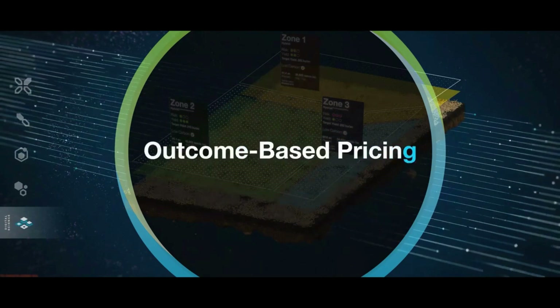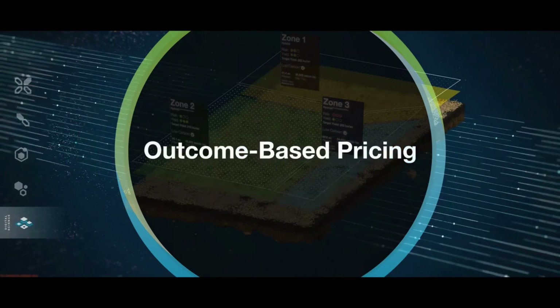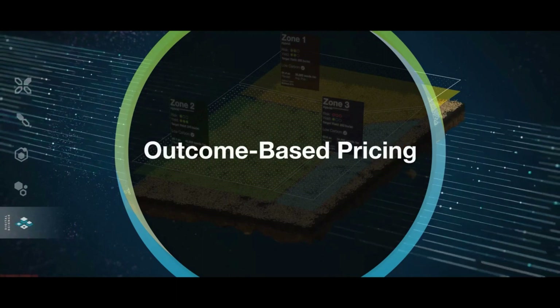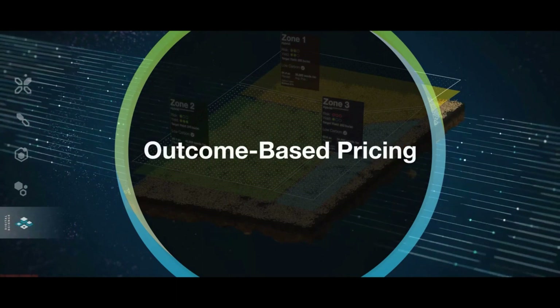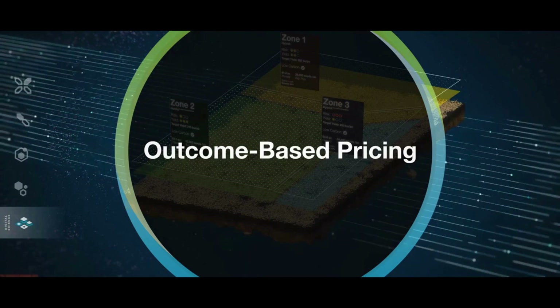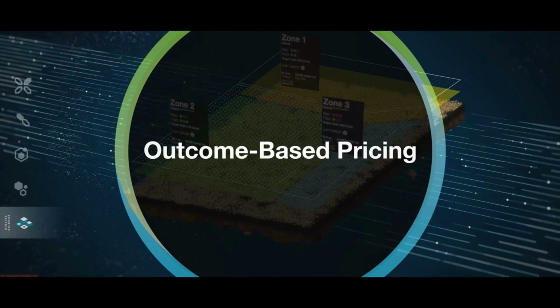His purchase uses outcome-based pricing, where his system of products comes with a predicted yield and a plan for how to make it happen. John appreciates the convenience of the tools he needed being grouped together so that he can optimize his yield, and he's more confident given Bayer's performance guarantee for his harvest.